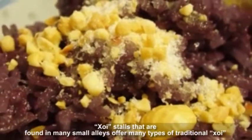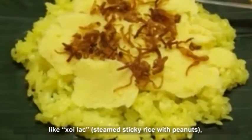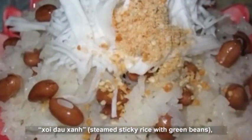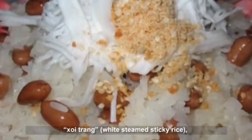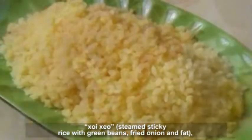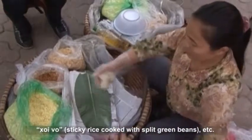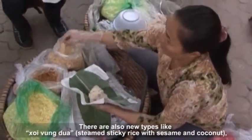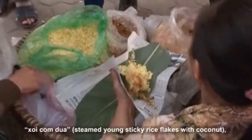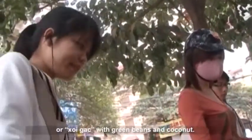Xoi stalls found in many small alleys offer many types of traditional Xoi: Xoi lac steamed sticky rice with peanuts, Xoi duc steamed sticky rice with green beans, Xoi trang white steamed sticky rice, Xoi zeo steamed sticky rice with green beans, fried onion and fat, Xoi vo sticky rice cooked with split green beans, and new types like Xoi vong do steamed sticky rice with sesame and coconut, Xoi gong do steamed young sticky rice flakes with coconut, or Xoi cat with green beans and coconut.